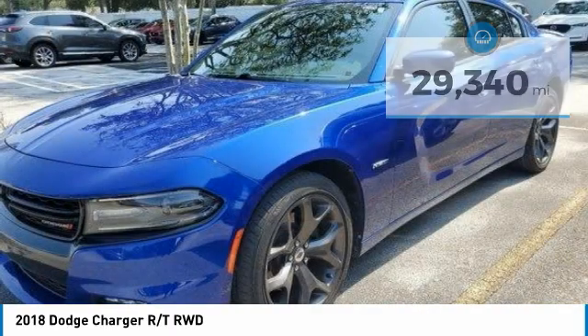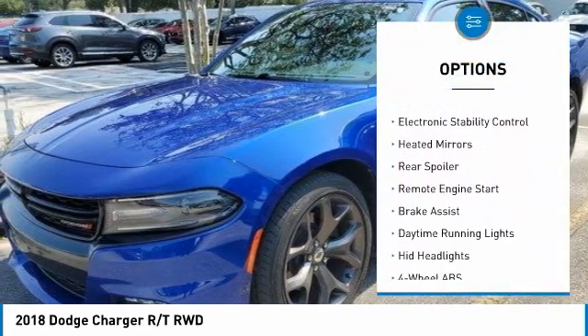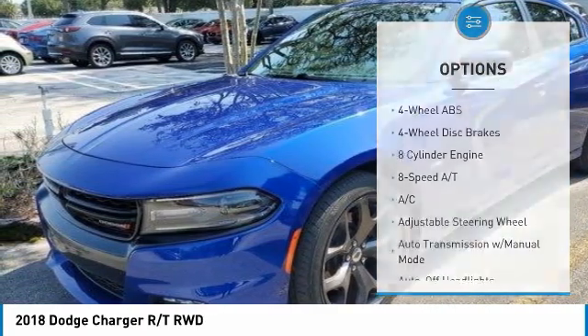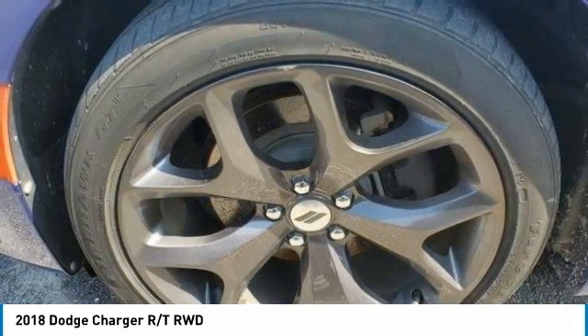Here are some of this vehicle's great options: tire pressure monitoring system, blind spot monitor, chrome wheels, electronic stability control, heated mirrors, rear spoiler, remote engine start, brake assist, daytime running lights, and HID headlights.